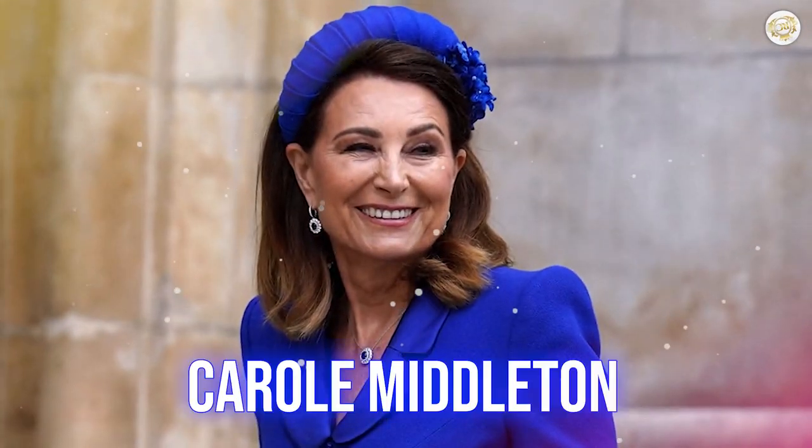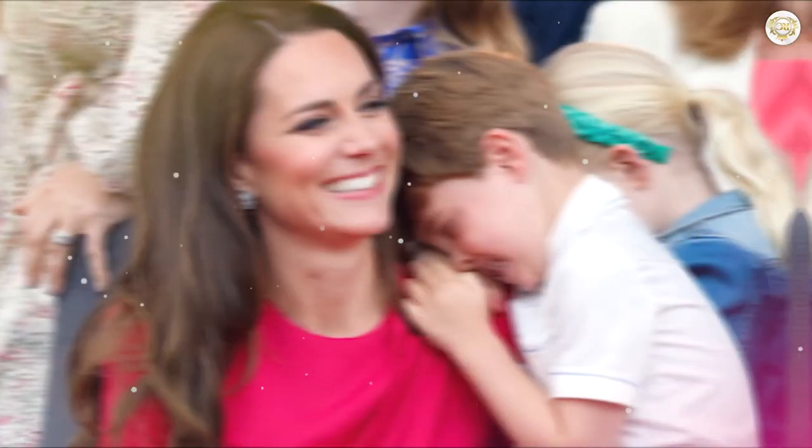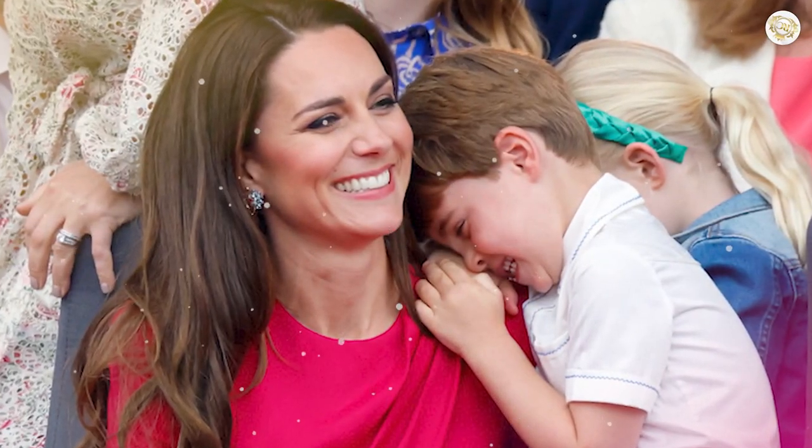Even her mom, Carol Middleton, is a fan. The oil gets rid of pesky dark circles and makes sure those early signs of aging do not creep up.